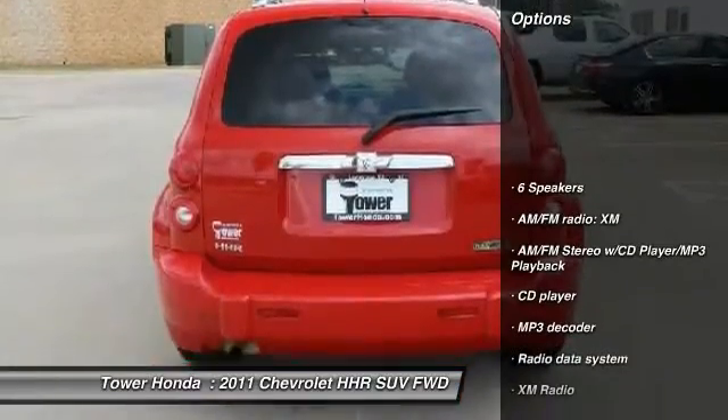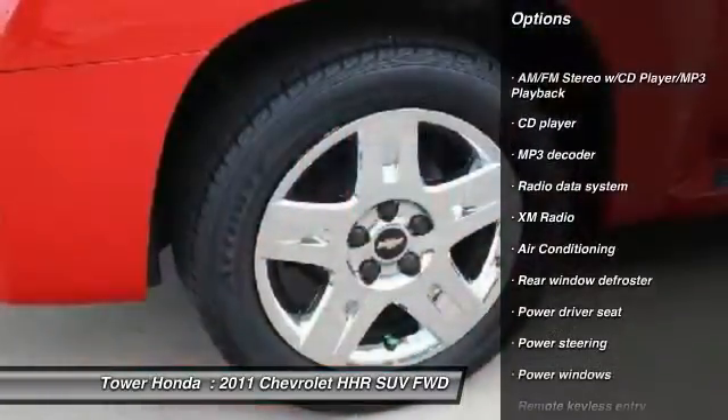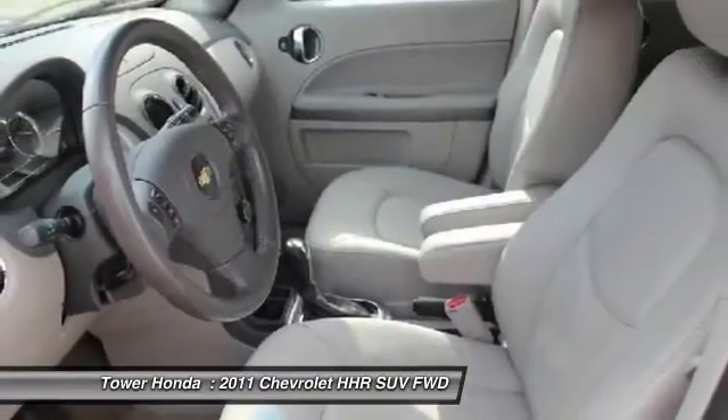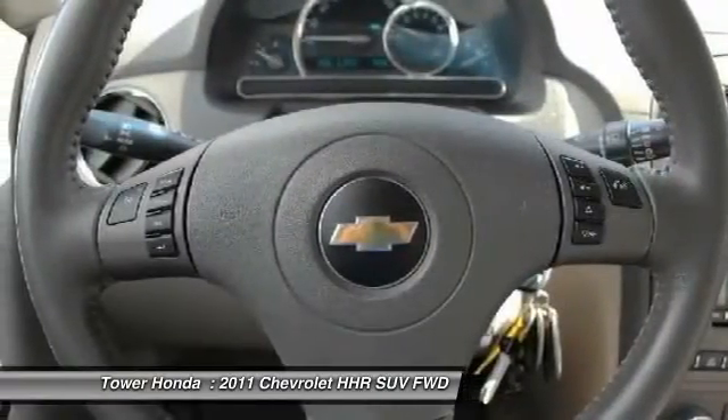Traction control, dual airbags, air conditioning, Bluetooth, power steering, AM FM stereo with CD player and MP3 WMA capability, electronic stability control, CD player, power windows, rear window defroster.